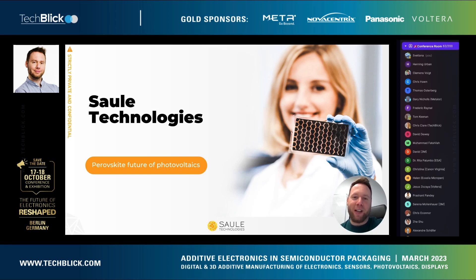Hello everyone, this is David Forgács from Solid Technologies, and today I would like to talk to you a bit about our perovskite photovoltaics, which are inkjet printed on a flexible substrate.